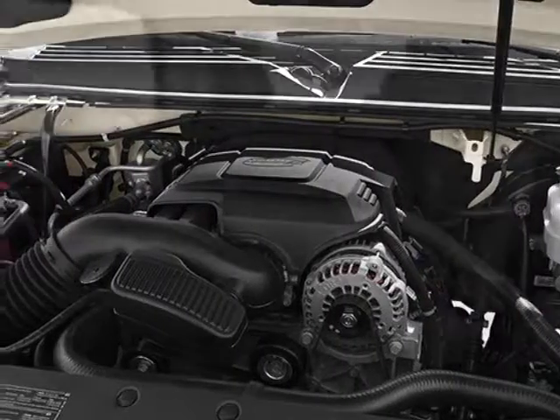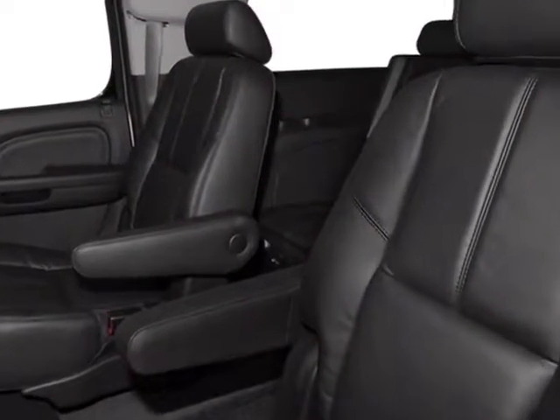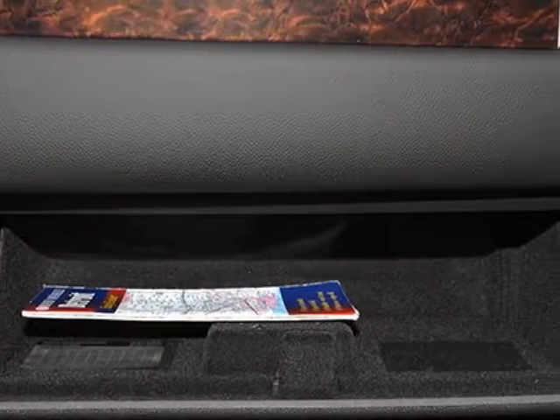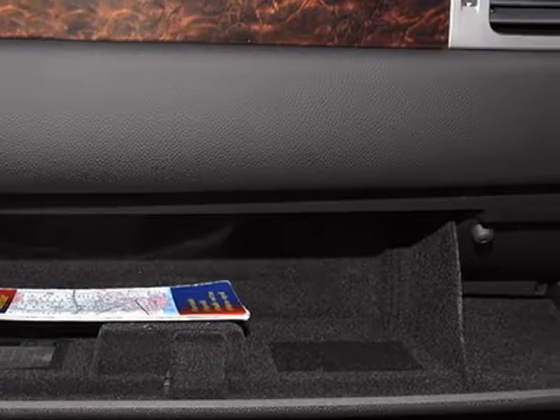Transmission: 6-speed automatic, electronically controlled. LED sun, entertainment and destinations package, audio system with navigation.